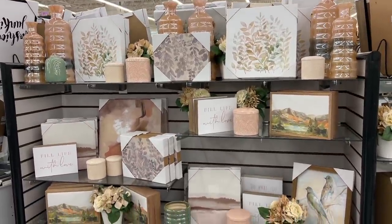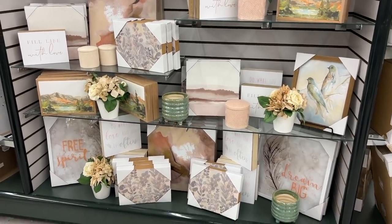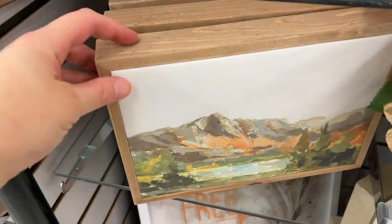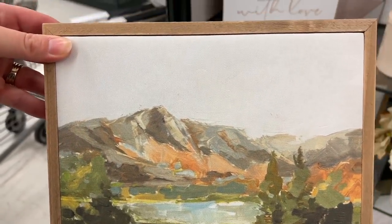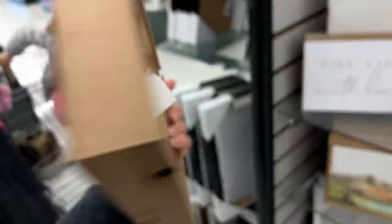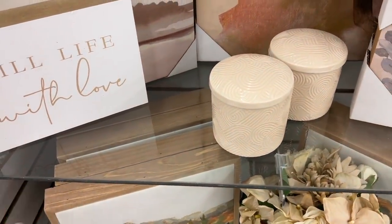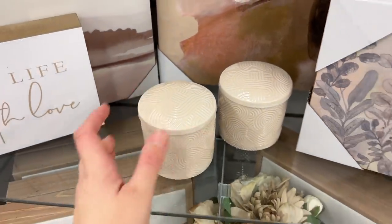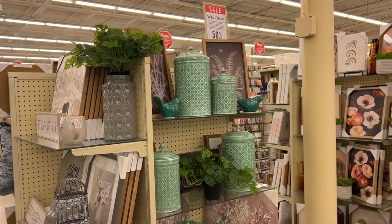I am loving all the art pieces that Hobby Lobby has out lately. I'm a big fan of abstract art and they are just doing such a great job. This one was beautiful if you like these more rich colors. This little canvas piece was $15 but it was half off so only $7.50. This cute little vase here with this beautiful texture on it was $15. That would look great in a bathroom or even on a kitchen floating shelf.